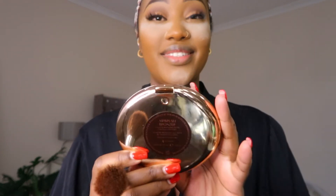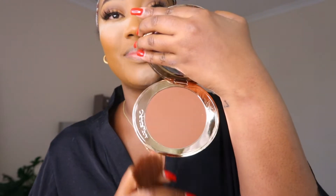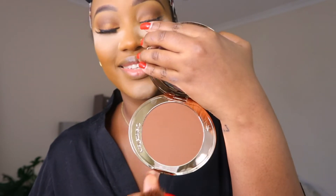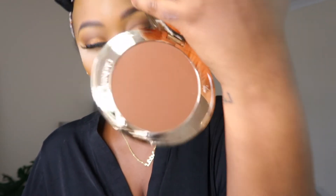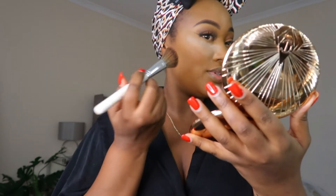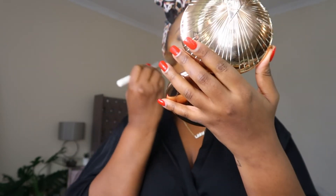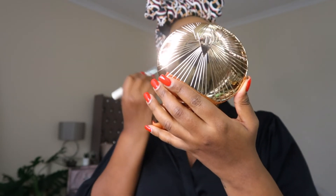Now I'm going to bronze. I'm going to use this Charlotte Tilbury bronzer — guys, this is the real deal, this is my baby right now. You need to get this bronzer, trust me. I use it as a contour and just use it to contour my whole face.